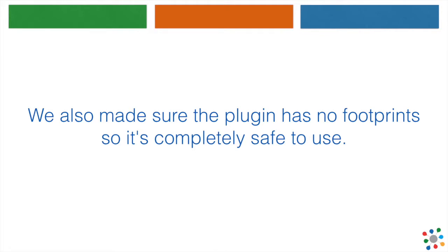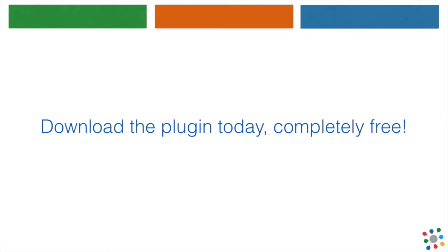We also made sure the plugin has no footprints, so it is completely safe to use. Download the plugin today, completely free!